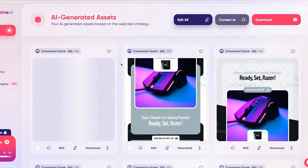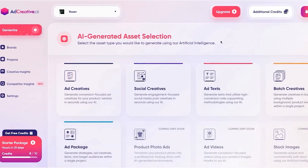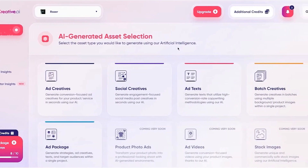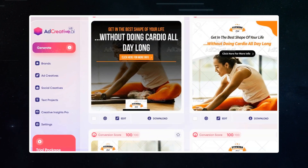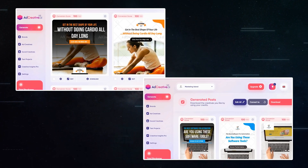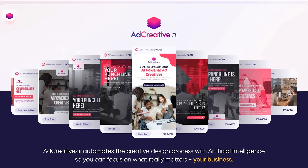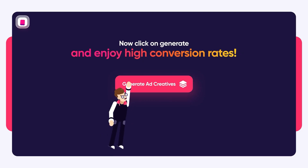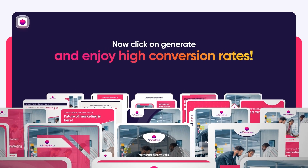Ad Creative AI doesn't just make your ads look good — it also helps you write them. It can come up with catchy headlines and text that make people want to learn more about what you're selling. Plus, it has a special feature where you can see what kinds of ads your competitors are using and get ideas from them. Soon, Ad Creative AI will also start making video ads, which is exciting because videos are really good at getting people's attention.